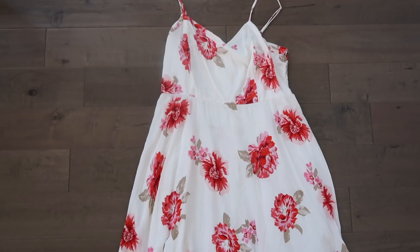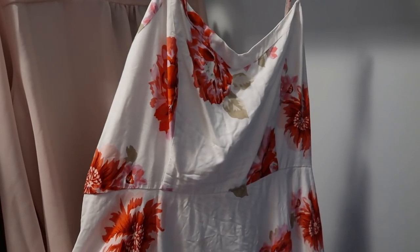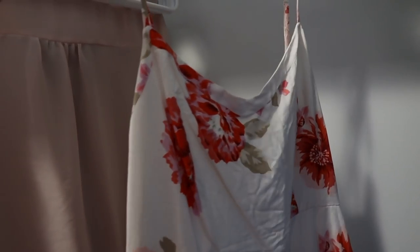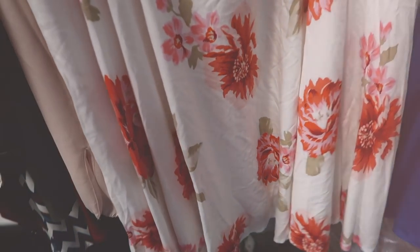I have so much more to sell than I thought. This one is a little wrinkly — I only wore it once, I think, if even that. It doesn't have the tag still on it, but it is the same type of dress as the last one, just white with a really pretty floral detail.